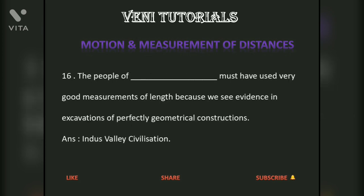The people of the Indus Valley Civilization must have used very good measurements of length, because we see evidence in excavations of perfectly geometrical constructions.